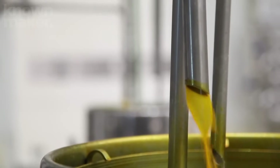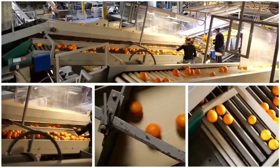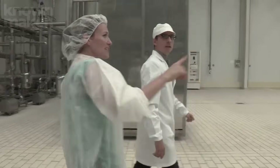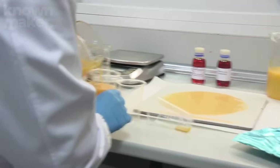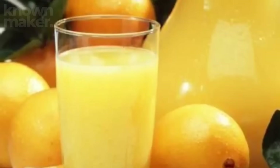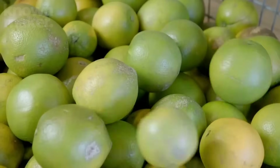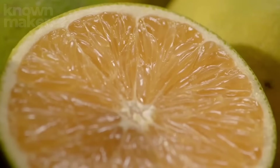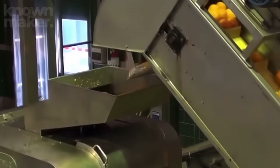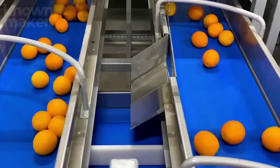Before all the oranges zoom ahead, there's a quick pit stop. A trap door in the conveyor randomly opens, capturing a 40-pound sample for quality testing. Inside the on-site lab, technicians analyze samples for Brix level, color, and overall quality to figure out the best fate for each batch. Oranges testing above 11.5% sugar are reserved for concentrate; the rest are lined up for single-strength juice, which will later be pasteurized. The remaining oranges continue into gigantic holding bins, sorted between concentrate and single-strength groups.